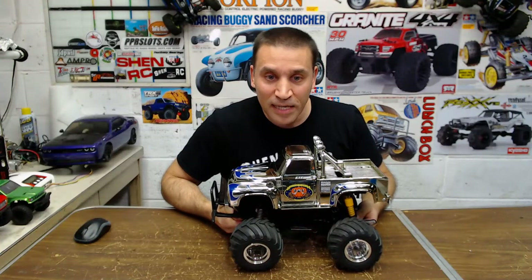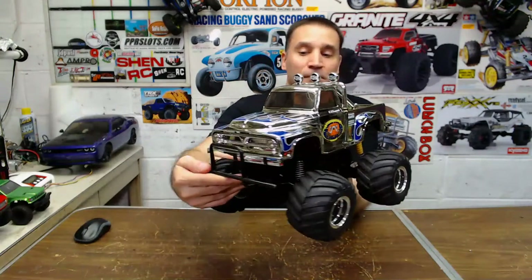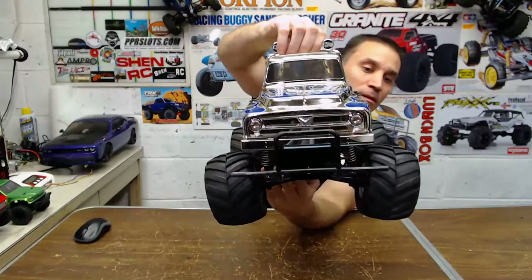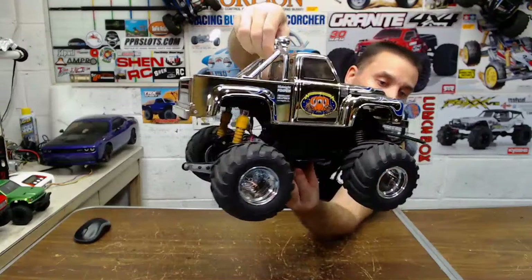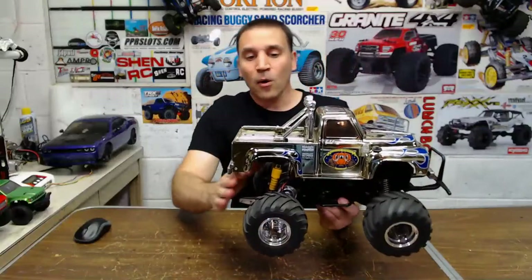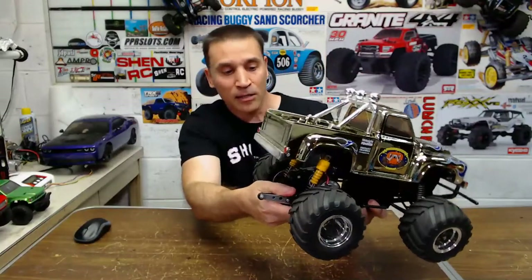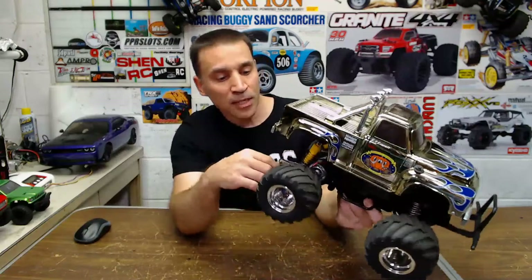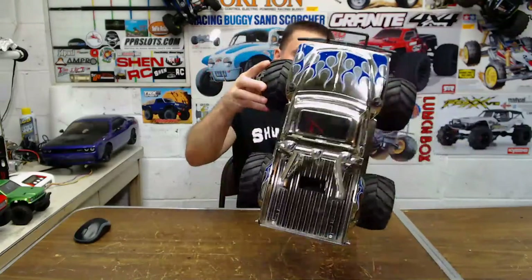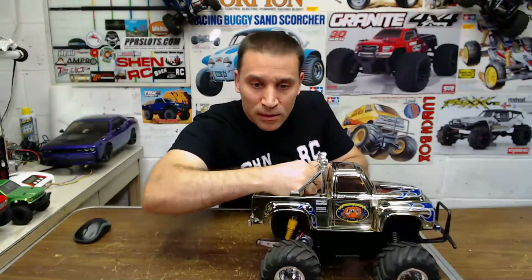This is the metallic edition Midnight Pumpkin. It's pretty cool looking. I got oil shocks on this one, full ball bearings, the third shock mod in the front over the gearbox, steel Robinson Racing pinion gear, and a 20-turn motor in this one. I think I'm running the stock ESC in here. Let me show you under the hood.